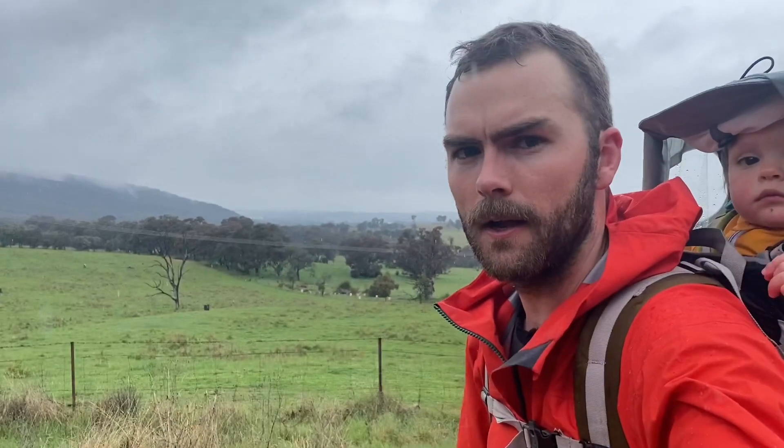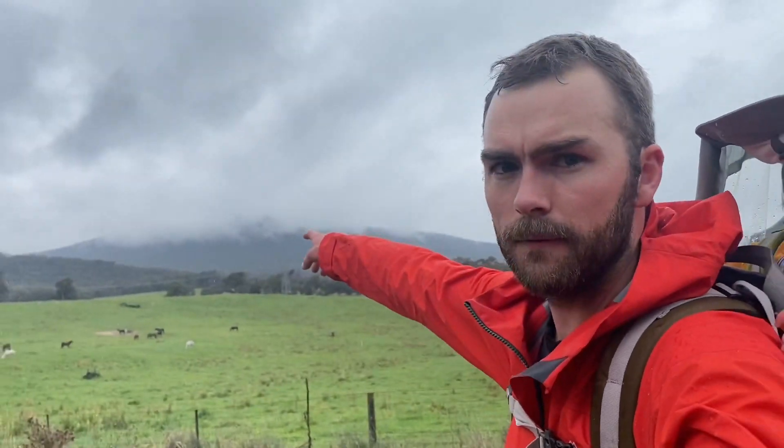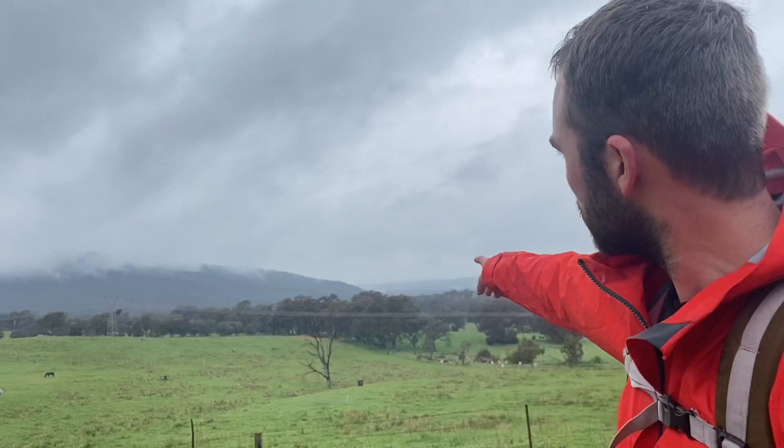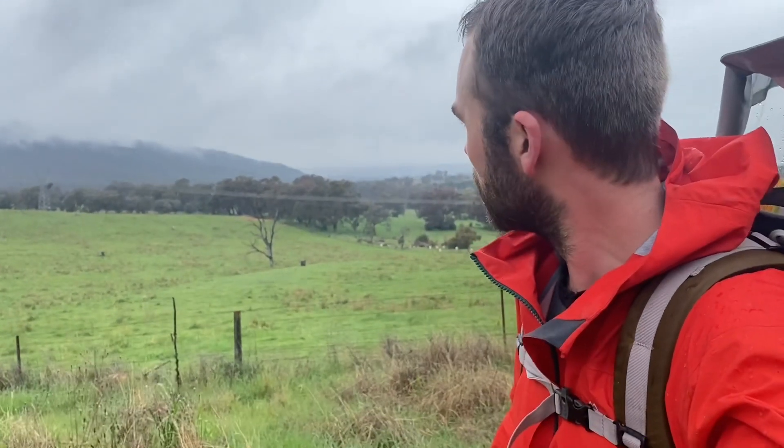We've just made it around to the southeastern edge of Mount Painter now and we have Black Mountain under the clouds there. You can just get a little glimpse of Lake Burley Griffin in the distance as well.